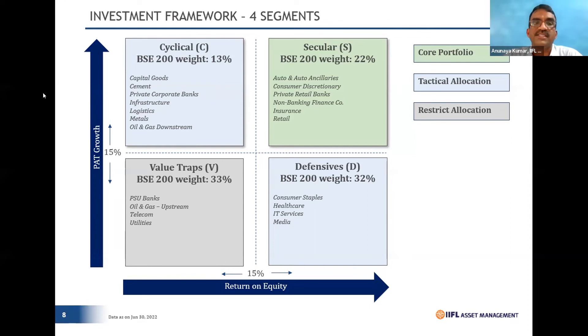The other two quadrants are Cyclicals and Defensives. Cyclicals are largely capital-intensive businesses that show better profitability but very low ROEs. Defensives are the opposite — they don't require much capital allocation, like IT services and media. We tactically keep shifting between Cyclicals and Defensives. So our core is clear: Seculars are our core, Value Traps are restricted, and we make tactical changes between Cyclicals and Defensives.